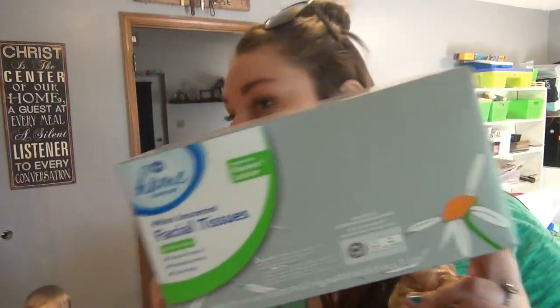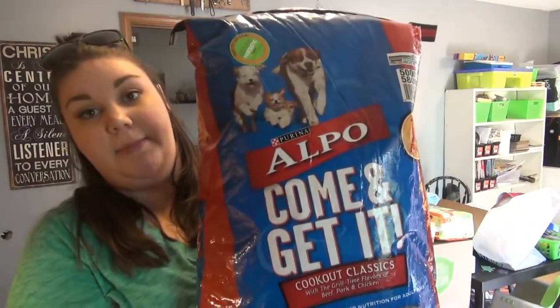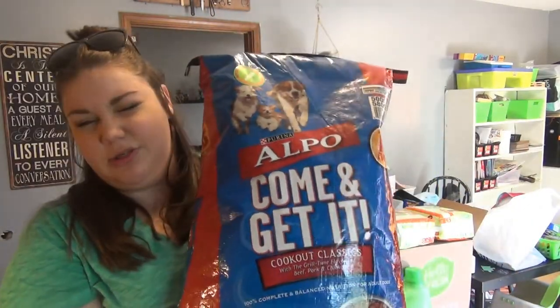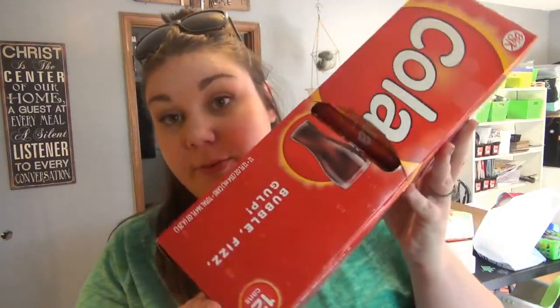I got two packs of tissues because Elijah has had a terrible runny nose — the other one I actually left in the car. A big bag of dog food for Rex; these usually last him about a month. A big pack of toilet paper, and three cases of cola for Andy — I left the other two in the car because he'll just grab them on his way to work.